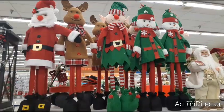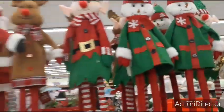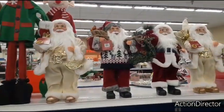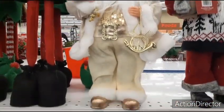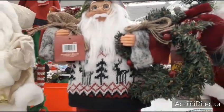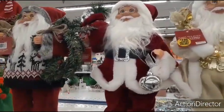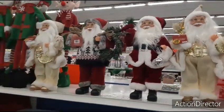Over here you have stand-up elves, Santa Claus, and reindeer — super cute. The elves and reindeer are $3.99. The Santa Claus figures are $7.99 — available in all cream sparkly holding a little horn, a more rustic Santa with a sweater and sack of goodies, and the traditional Santa. All Santa Claus figures are $7.99 each.